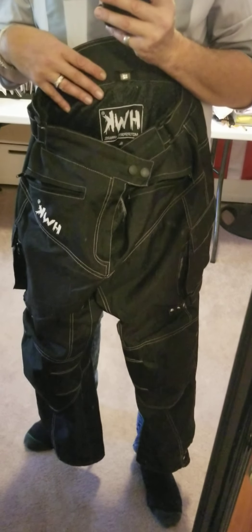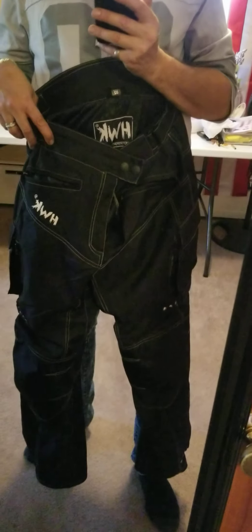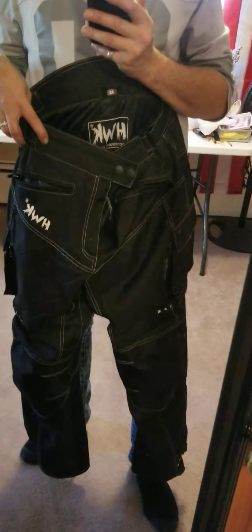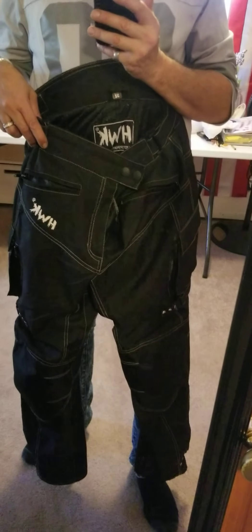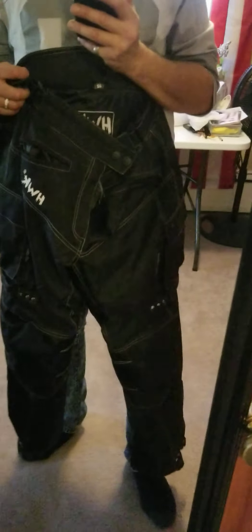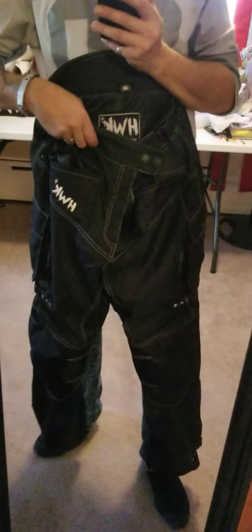This is textile. I'm gonna make another video right after this that's gonna show the mesh one, which I wear at 70 degrees and up. I wore them this summer literally with shorts and a tank top underneath, because it's good for the breeze on the highway. But they can also be a little warm. This is the textile, and it's heavy.